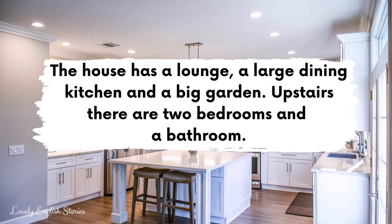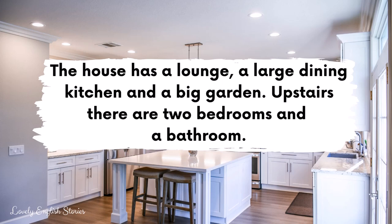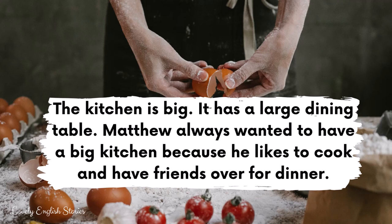The house has a lounge, a large dining kitchen and a big garden. Upstairs, there are two bedrooms and a bathroom. The kitchen is big. It has a large dining table. Matthew always wanted to have a big kitchen because he likes to cook and have friends over for dinner.